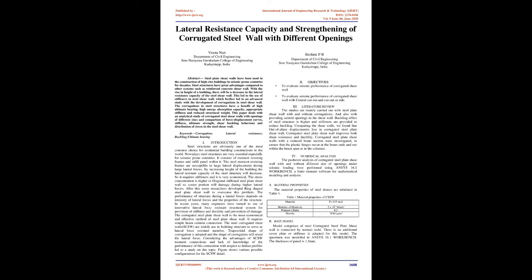Abstract: Steel plate shear walls have been used in the construction of high-rise buildings in seismic-prone countries for decades. Steel structures have great advantages compared to other systems such as reinforced concrete shear wall. With the rise in height of a building, there will be a decrease in the lateral resistance capacity of the steel shear wall, leading to the use of stiffeners, and further to the development of corrugations in steel shear wall. The corrugations in steel structures have a benefit of high ultimate bearing, high energy absorption capacity, appropriate stiffness and reduced structural weight. This paper deals with an analytical study of corrugated steel shear walls with openings of different sizes, comparing force-displacement curves, stiffness, ultimate strength, shear buckling behavior and distribution of stress in the steel shear wall.